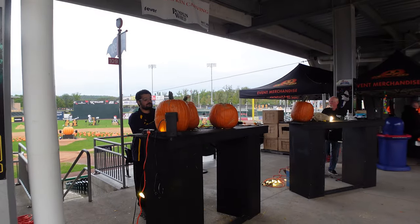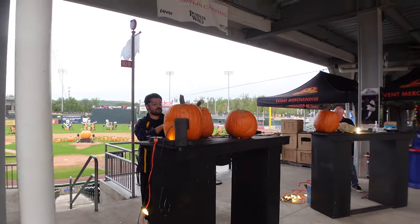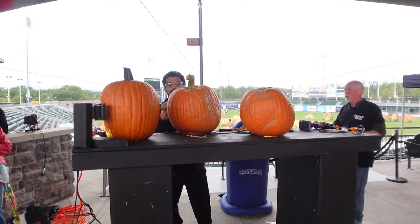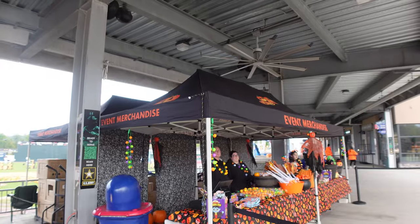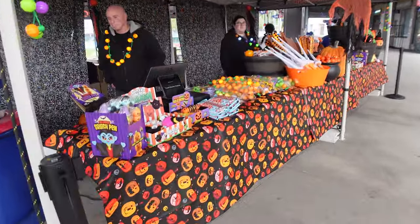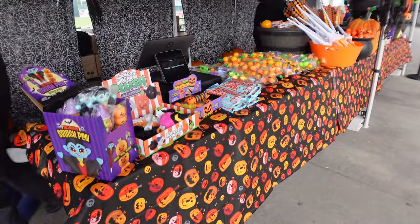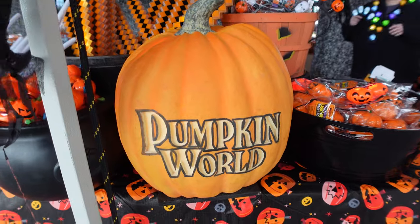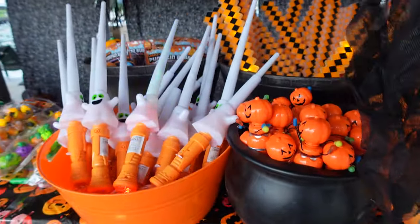They also have live pumpkin carvers right here, which is so cool — you can watch them actually carve into the pumpkins. Over here is the event merchandise with some fun Halloween treats and light-up souvenirs. So adorable — love the Pumpkin World pumpkin!